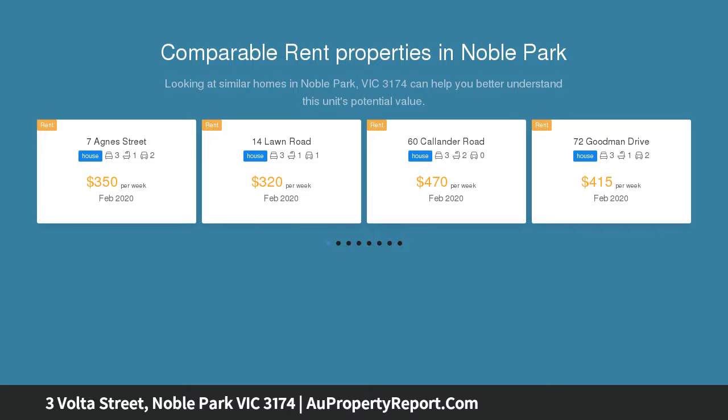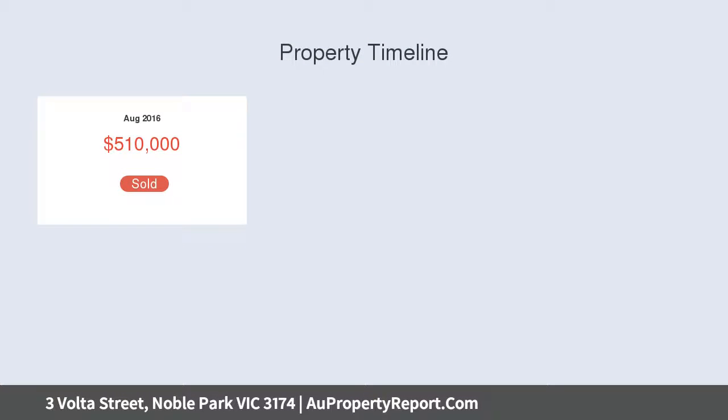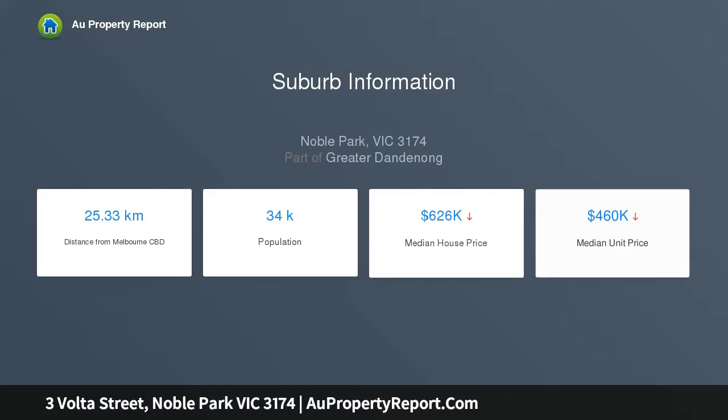Turn the key and be instantly impressed by a low maintenance environment enhanced by spacious interiors, clever design ideas, and quality finishes. Nearby to Douglas Street shopping and dining precinct, Parkmore Shopping Centre, Yarraman Station, and many schools.